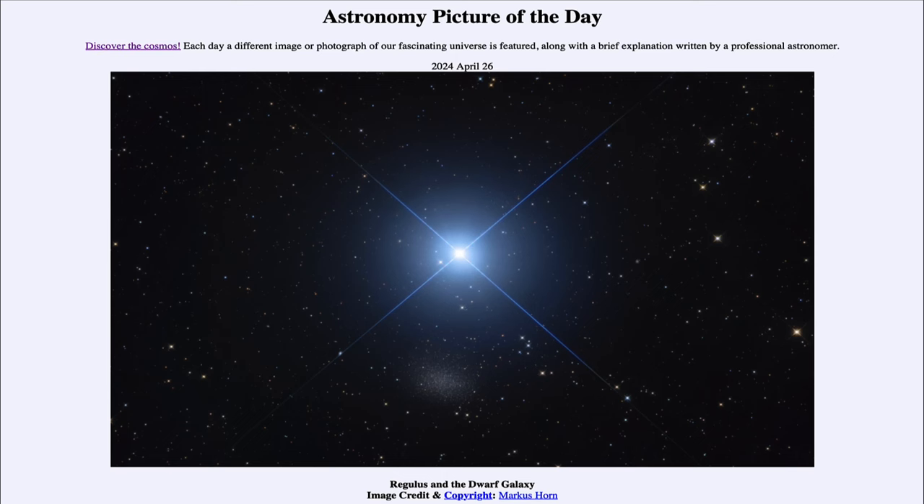Greetings and welcome to the Astronomy Picture of the Day podcast. Today's picture for April 26th of 2024 is titled Regulus and the Dwarf Galaxy.